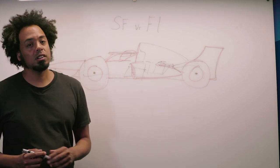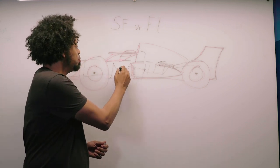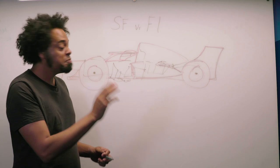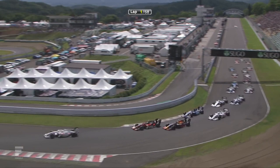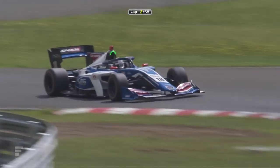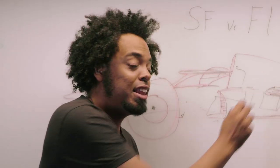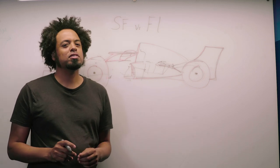The other difference is aerodynamics. Formula 1 cars have very complex aerodynamics — all these bargeboard and little bits of stuff at the front that honestly nobody really understands outside of the wind tunnel department. Super Formula has none of that. It has very clean, crisp aerodynamic lines because Super Formula is not designed as a purely high-downforce series. Every car is equal, so why put all that downforce on it? Super Formula cars therefore have less downforce than those of Formula 1.